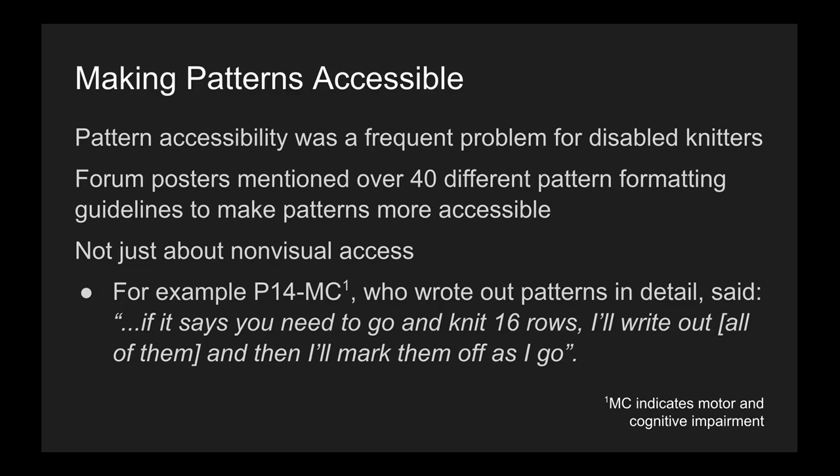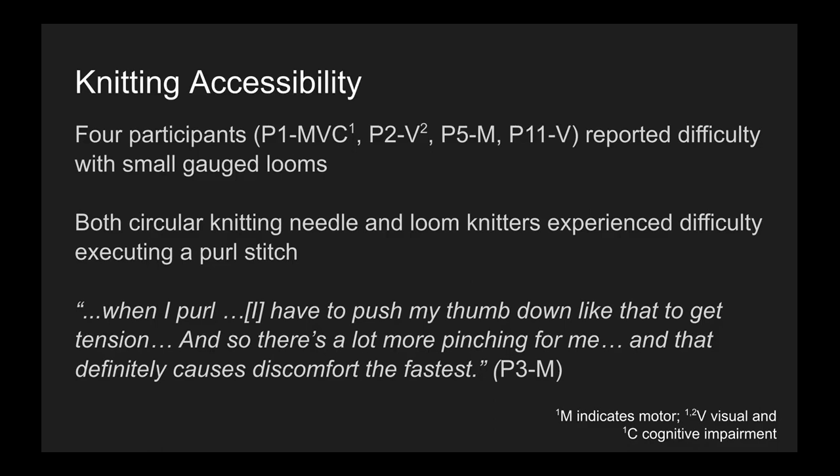Pattern accessibility was also a frequent problem for disabled knitters. Forum posters mentioned over 40 different pattern formatting guidelines to make patterns more accessible. Pattern inaccessibility extended beyond participants with visual impairments. For example, participant 14 with a cognitive impairment wrote out patterns in detail and said, "If it says you need to go and knit 16 rows, I'll write out all of them and then I'll mark them as I go." Four participants also reported difficulty using small gauge looms, and both circular knitting needle and loom knitters experienced difficulty executing a purl stitch. Participant 3 describes that when purling, "I have to push my thumb down to get traction and so there's a lot more pinching for me, and that definitely causes discomfort the fastest."